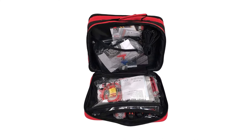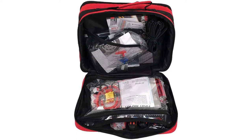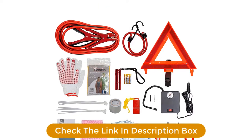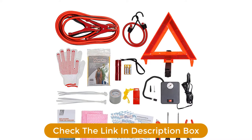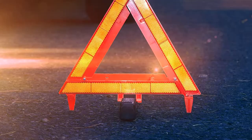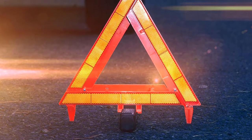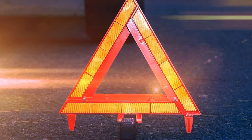Onboard is a tire inflator, 8-gauge booster cables that span 10 feet in length, an LED flashlight, and some essential tools like screwdrivers and pliers — in other words, everything you'd need for a Sunday drive. The majority of the piece count comes from a first-aid kit which is packed with medical supplies that should get you out of a minor jam.